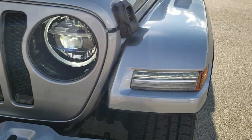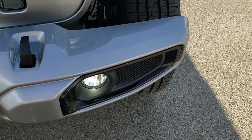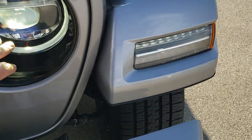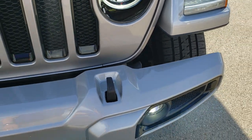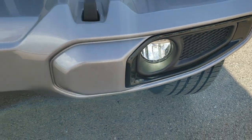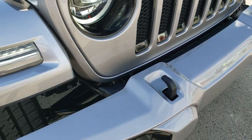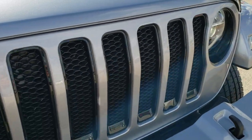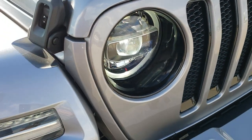The high-altitude package also includes the LED lighting group, which gives you the LED fog lamps, the LED running lights in the fenders, the LED headlamps, and the LED running lights around those headlamps. You also notice you get the gloss black fog light bezels, tow hooks, gloss black grill inserts, and gloss black around the headlights as well.